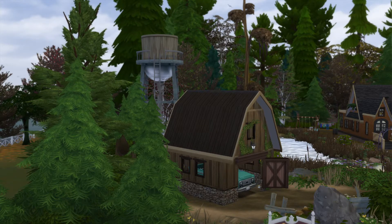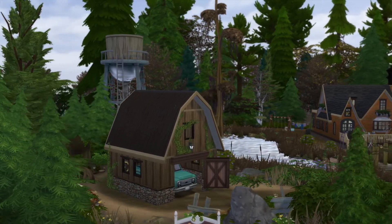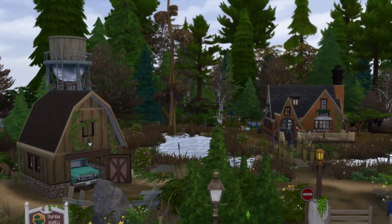Greetings, I am Harry Larry from Gary and this is episode 30 of my The Sims 4 Gallery Lots series.